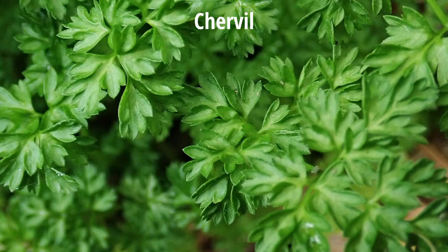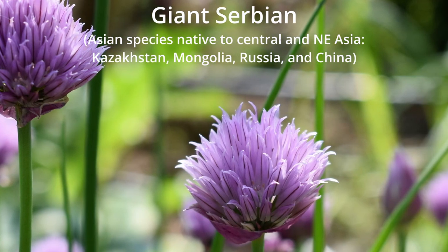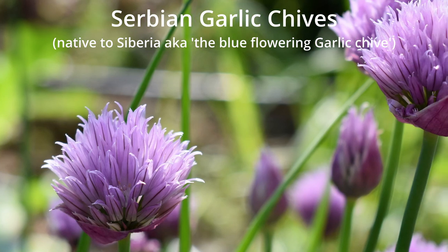Moving on, we have chamomile, catnip, chervil, and chives. Chives are closely related to onions, garlic, shallots, leeks, and scallions. In addition to common chives, there are three additional types: garlic chives, giant Siberian chives, and Siberian garlic chives.